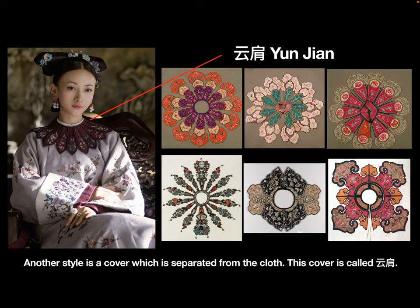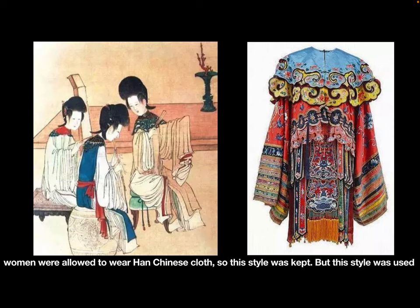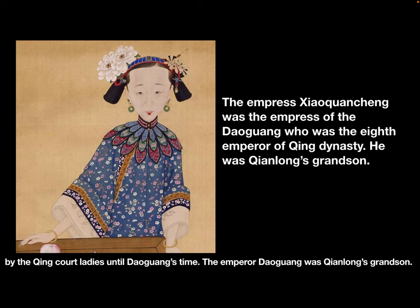Another style is a cover separated from the clothes, called yunjian. It is a part of Han Chinese clothing, which appeared in the Song Dynasty. In the Qing Dynasty, because women were allowed to wear Han Chinese clothes, this style was kept. However, this style was only used by Qing court ladies starting from Emperor Daoguang's time.